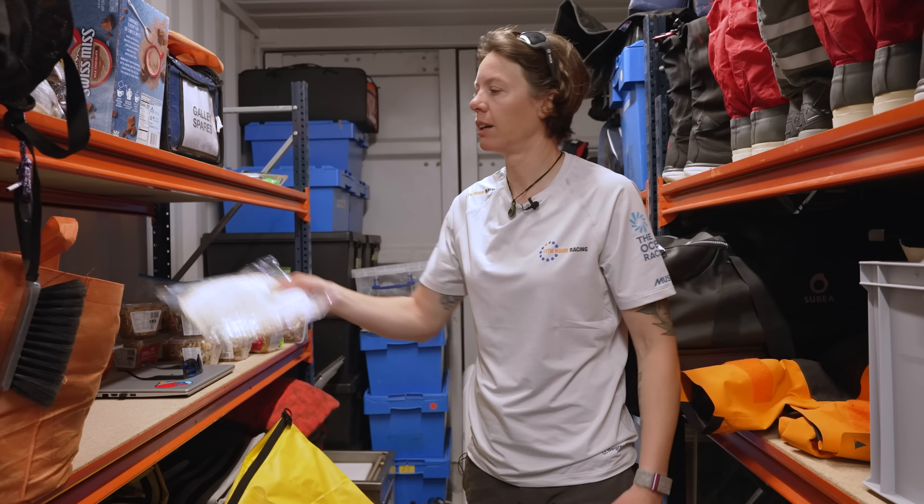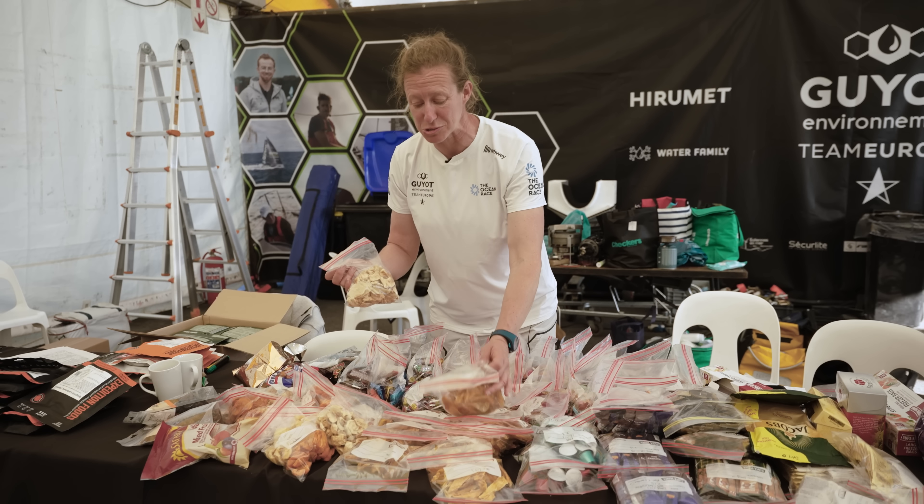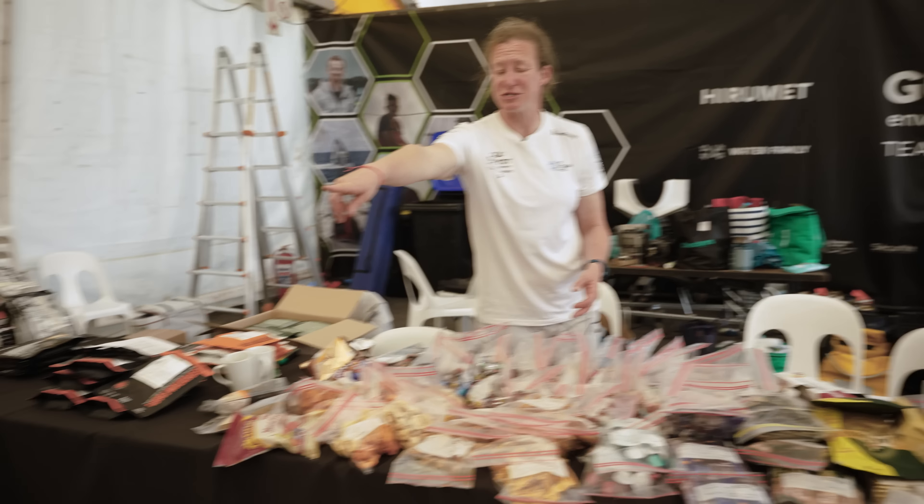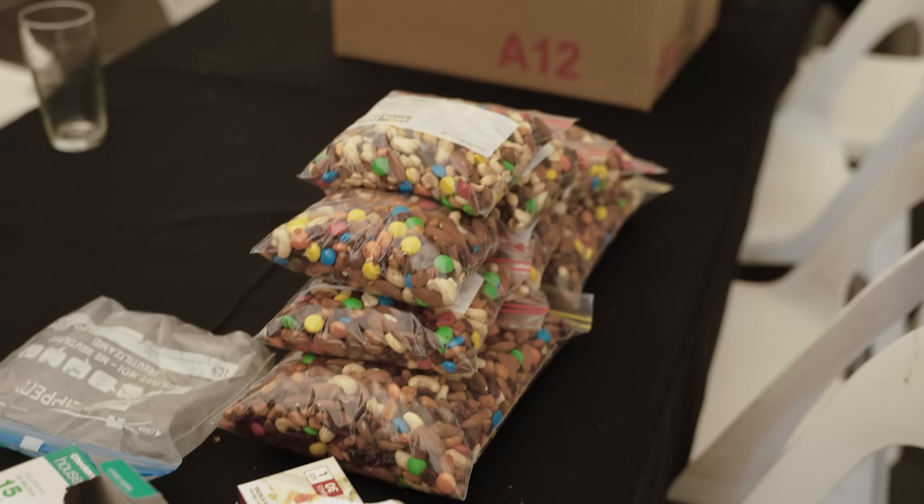In Cape Town they've got really good dried fruit, so we've got lots of nice mango and different dried fruits. We're making our trail mix at the moment — a few M&Ms in there to spice it up — and we'll have quite a few bags of nuts as well for a salty treat.